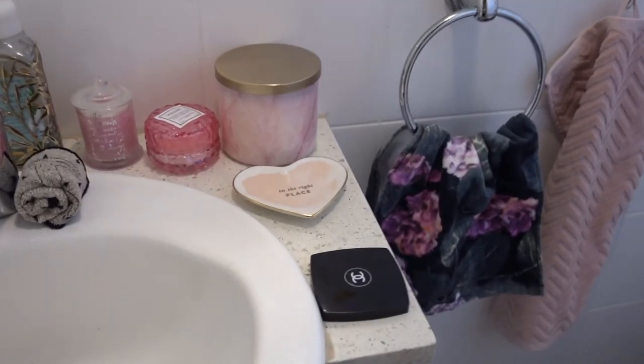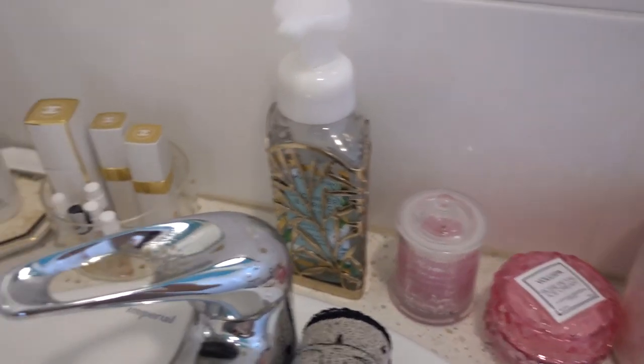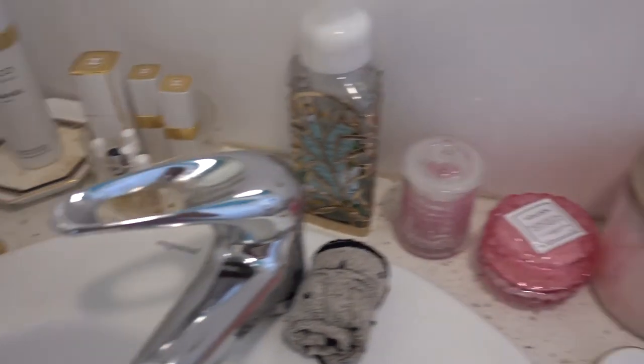Here's a tour of the top section: I've got some beautiful scented candles, hand soap, the fragrance I wear every day, a lolly jar with sample-size skincare in there, and my towels. Thanks for watching — please subscribe to my channel, give this video a thumbs up if you liked it, and have a great day!